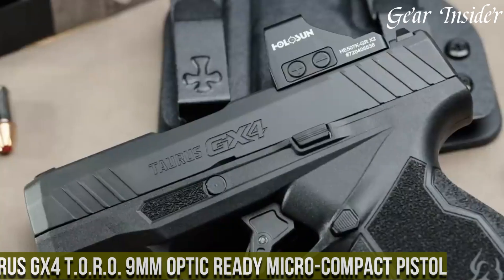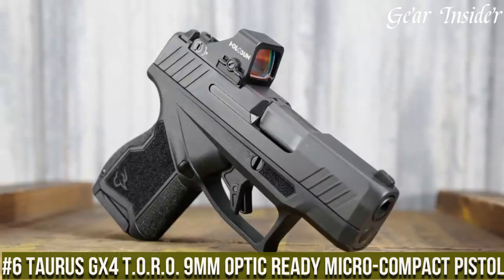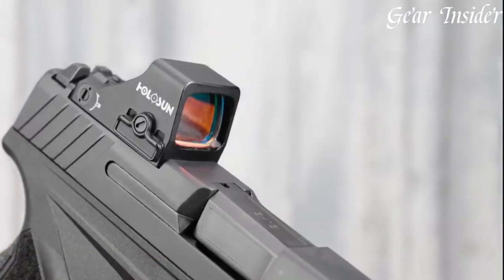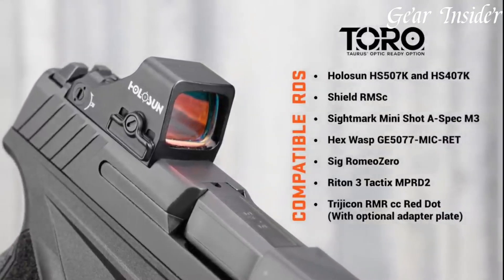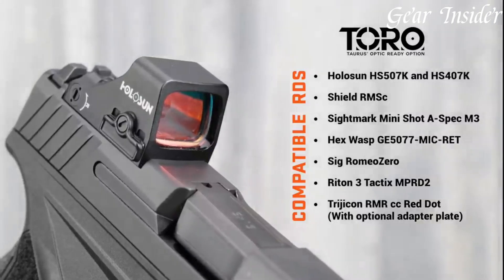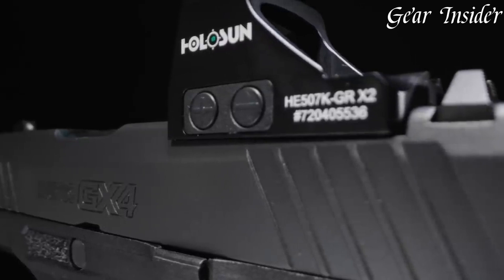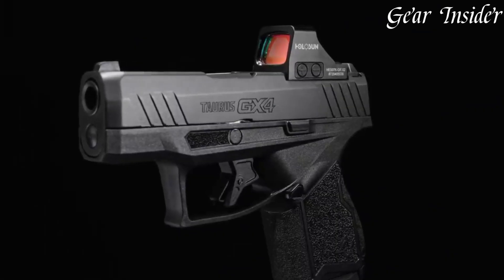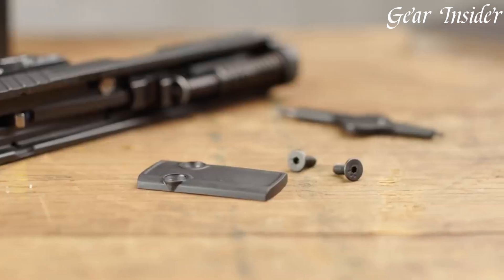Number 6: Taurus GX-4 Toro 9mm Optic-Ready Micro Compact Pistol. A compact powerhouse that combines versatility with modern technology. Chambered in 9mm, this micro-compact pistol offers a 10+1 or 11+1 round capacity, striking a balance between size and firepower. The Toro variant features a milled slide, ready to accept popular micro red dot optics, enhancing accuracy and sight acquisition.